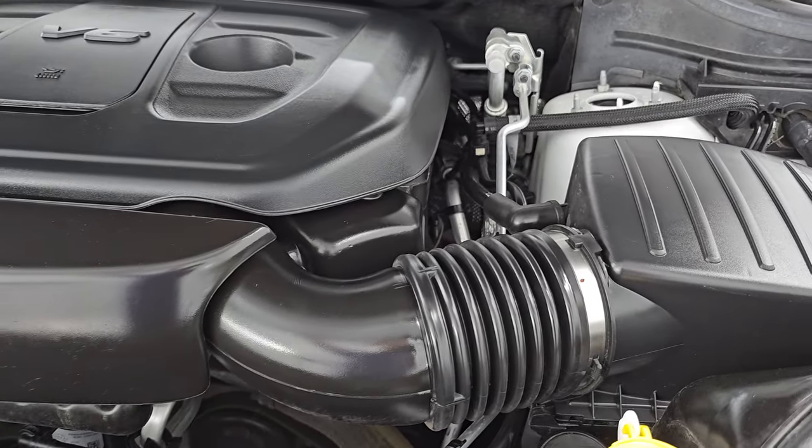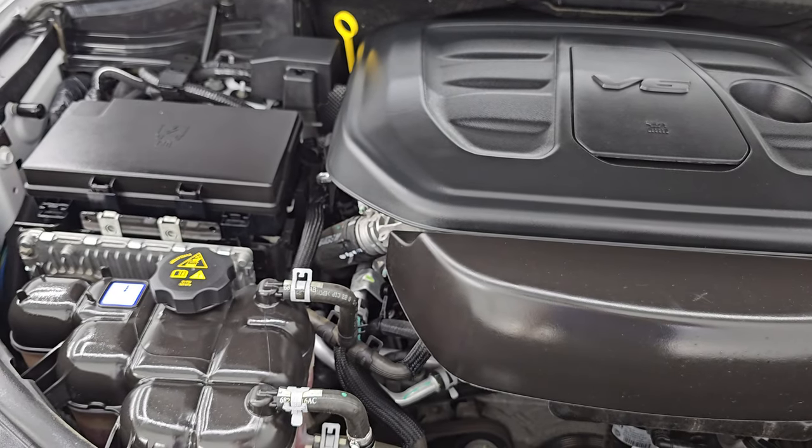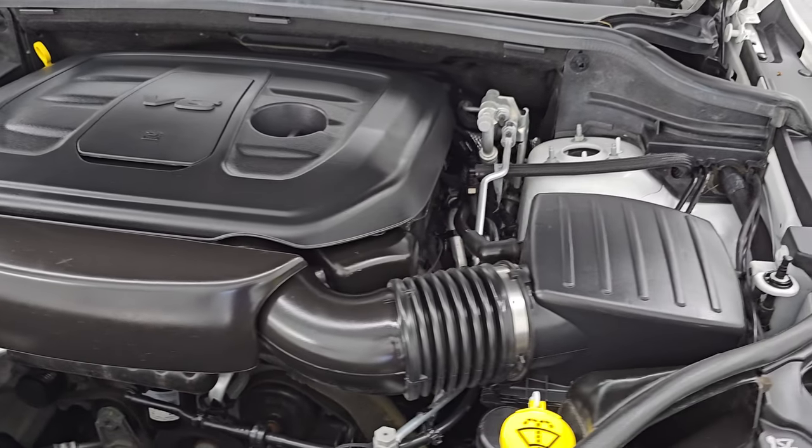And under the hood, we have the 3.6-liter Pentastar V6 engine. Engine bay is very clean, runs very smooth — 295-horsepower engine bay is really nice.